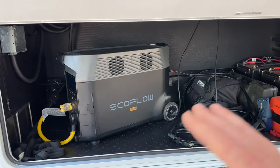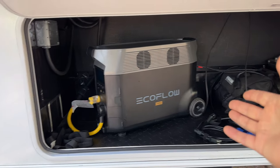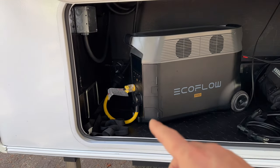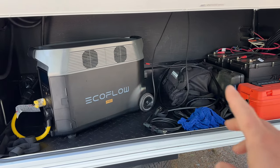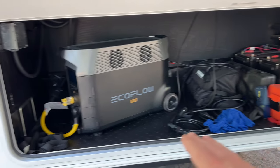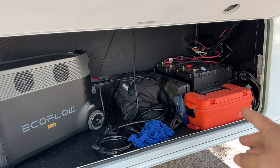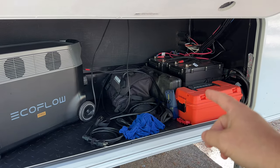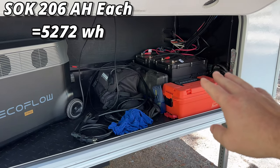I'll show you my setup piece by piece so you can see if you want to do something similar. What we have here is the Delta Pro going into my generator inlet box. This was a generator prep area — there was a 5,500 Onan propane generator in this box. I put a plate down to add more storage, and on the other side I added a couple of SOK 206 batteries, which is about 5,200 watt hours just from those two batteries.